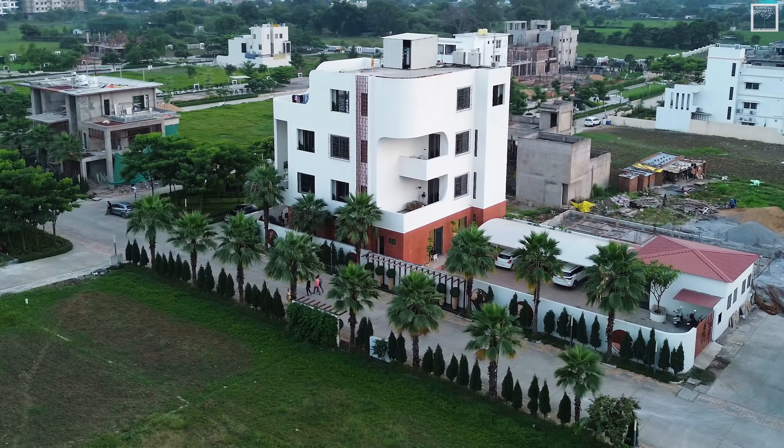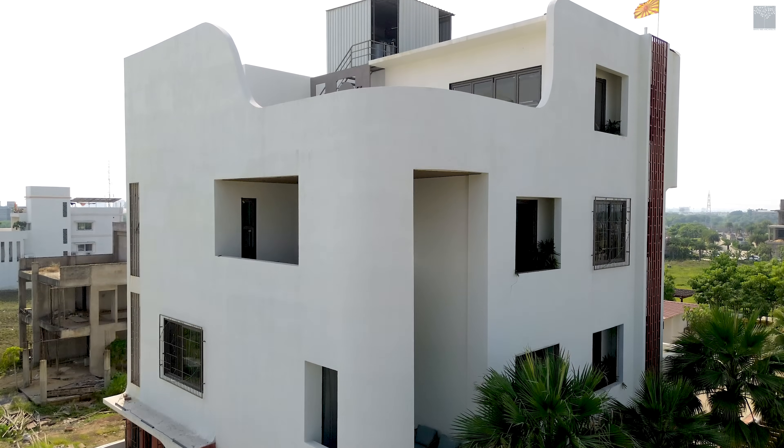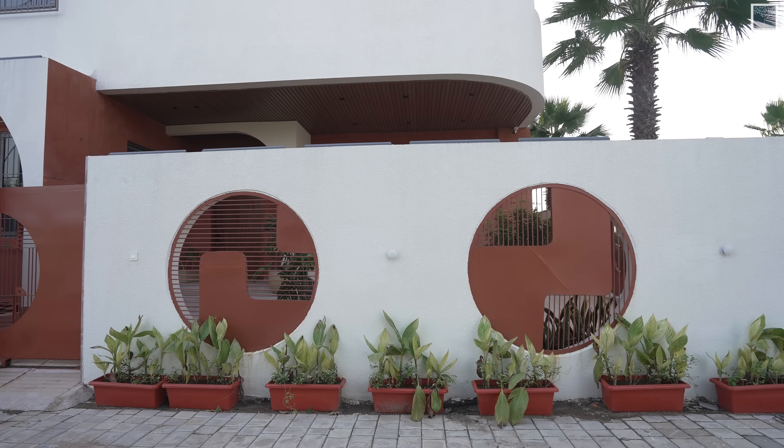What sets apart this house is the height. We went ahead with 14 feet clear height on slab. The Jali design is used throughout the architecture and interior as well.